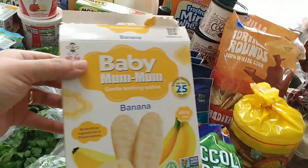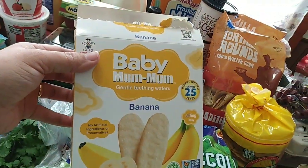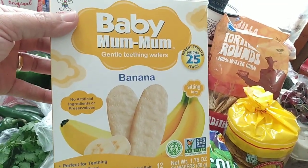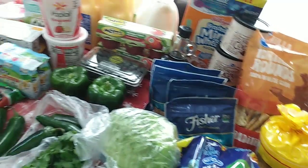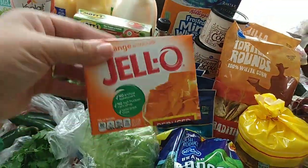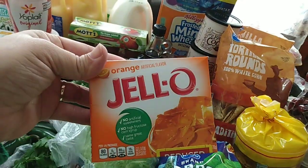I did buy these little baby mum mums — keeps the baby occupied and she can eat them herself. Also a clearance item: we bought four packs of orange jello.